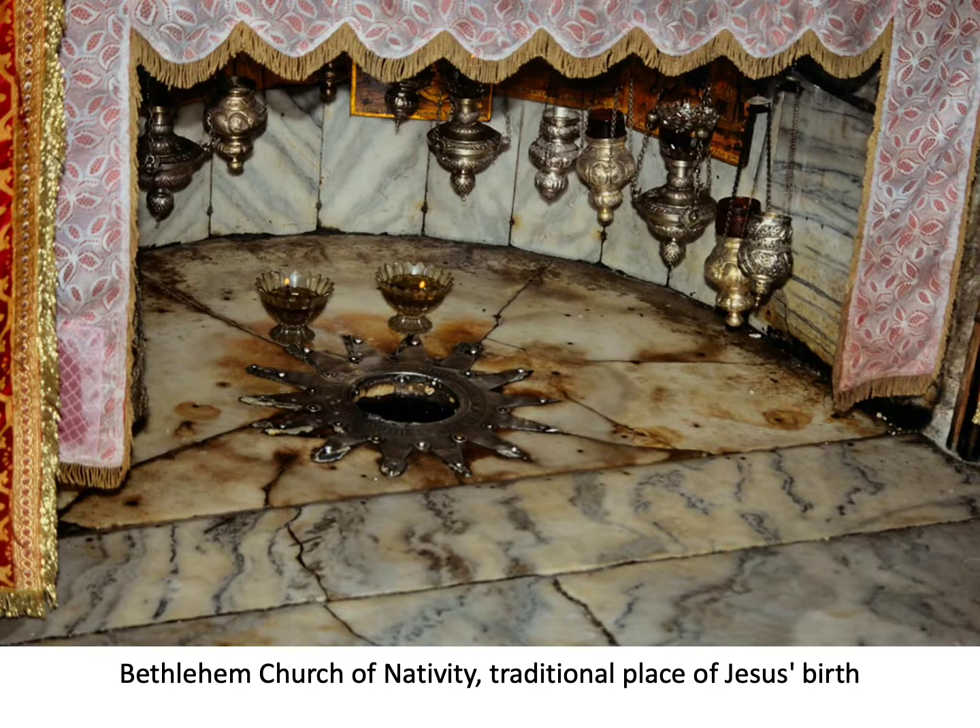Around the star burn 15 lamps day and night — six belonging to Greek Orthodox, five to Armenian, and four to Latin churches. Even the lamps are divided among different churches. We don't worship the place, but we remember what happened here. When you visit, it reminds you of the tremendous impact: this one birth changed the world.